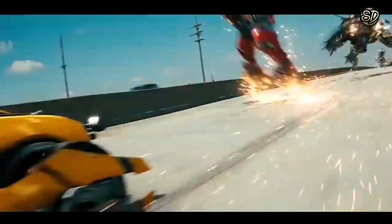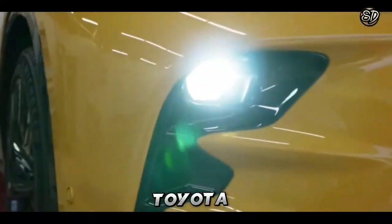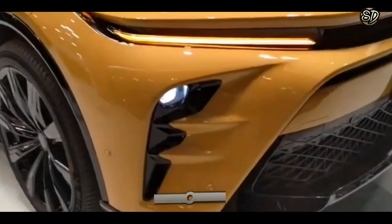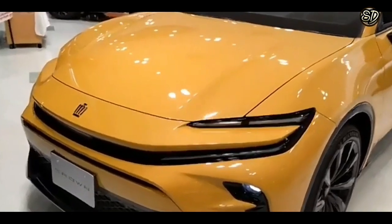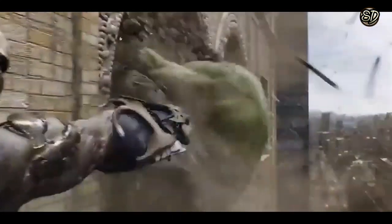In a world where cars are superheroes, the Toyota Crown Sport is the ultimate Avenger. With its sleek and muscular exterior, it's like the Hulk of cars, ready to smash through any obstacle in its path.